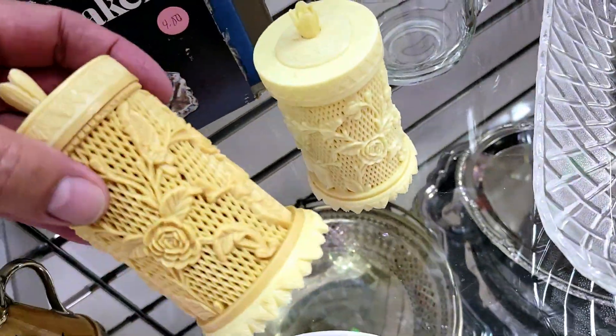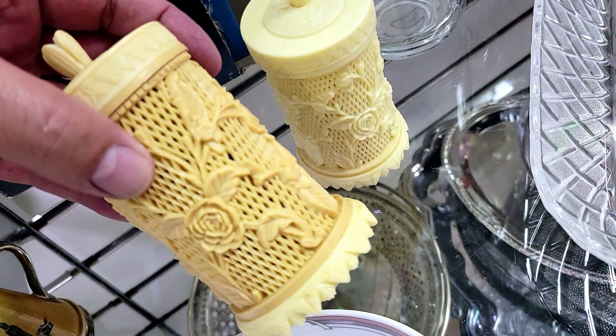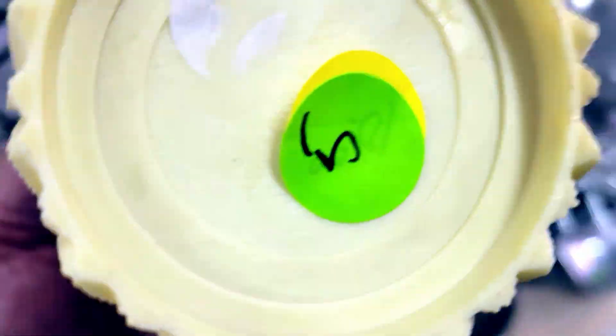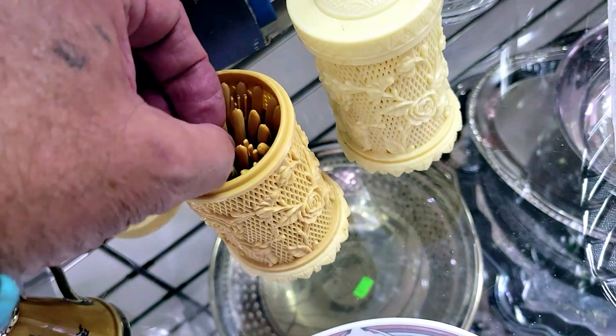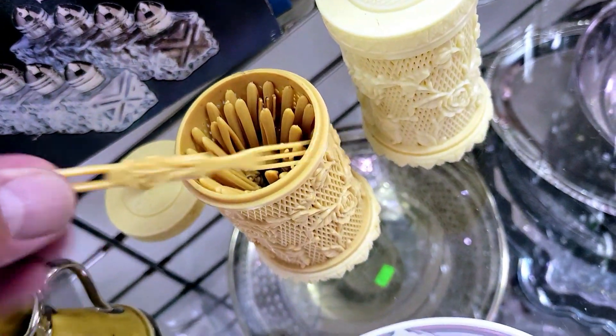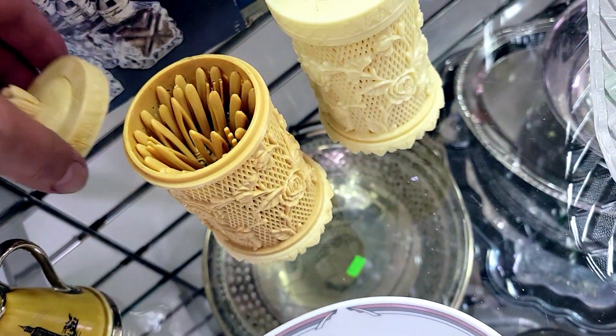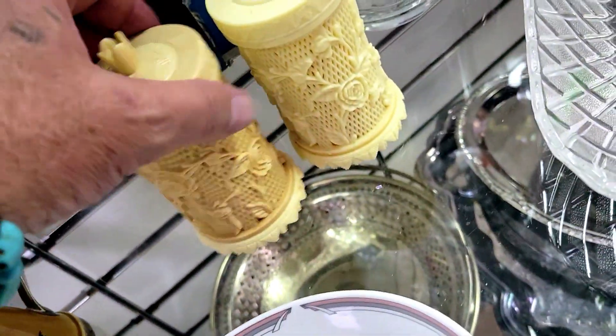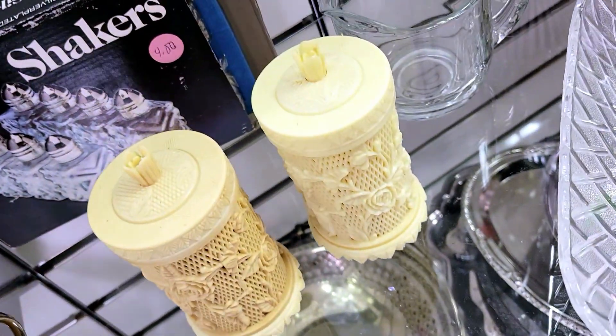Check it out — these are two hors d'oeuvre pick holder things for five bucks. I can't make out what it says on the bottom because it's really dark in here. They've got a little critter inside — it's cool. But I don't need that thing. I've had a few of these before and they didn't sell for like a year. I'll pass.